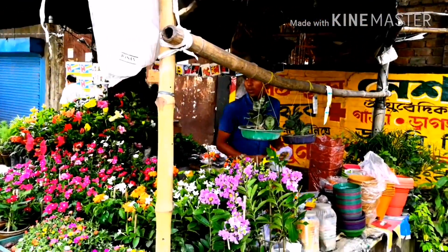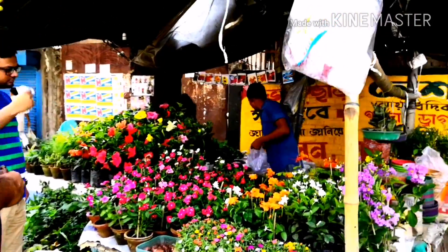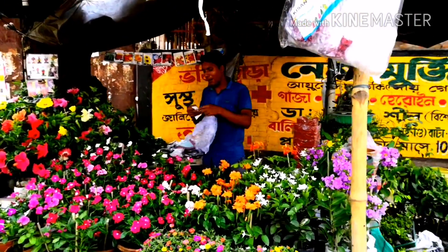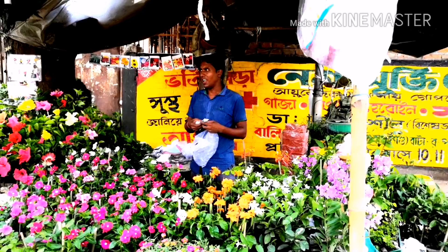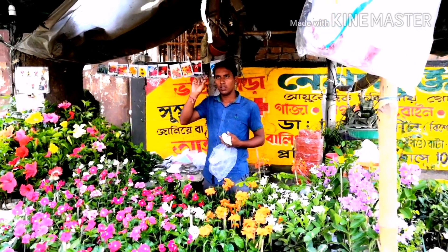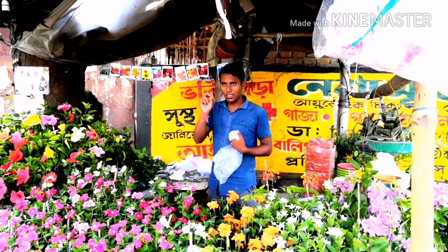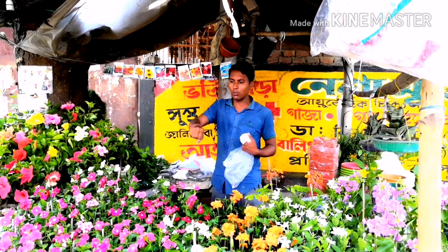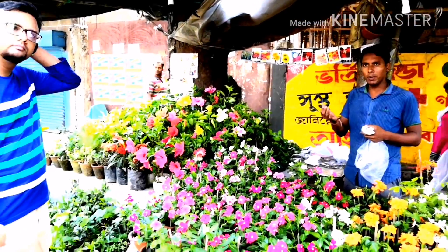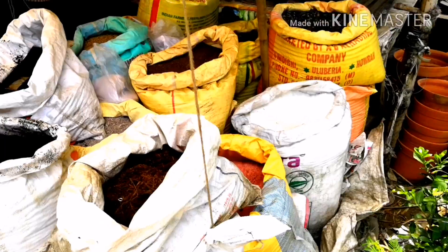People interested in gardening items are easily purchasing here. The shopkeeper is demonstrating how to use insecticides and chemicals — how to apply them in water and on plants. He will describe all the things you need to know. This is a very nice market.